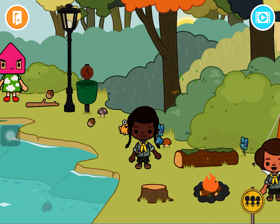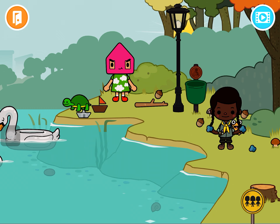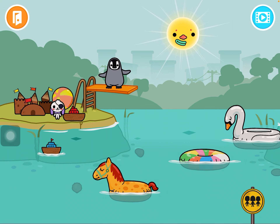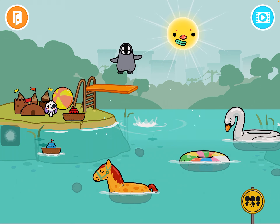There are blueberries over here — just pick them — and there are nuts too. Over here there's a pirate crumpet who lives here and he's very adorable. There's also a penguin ready to jump!